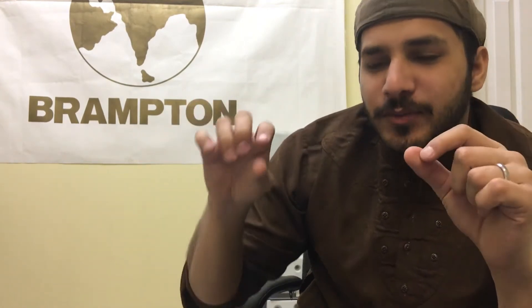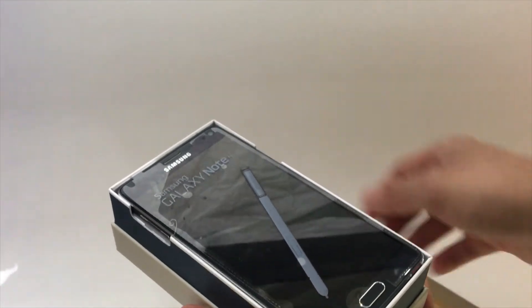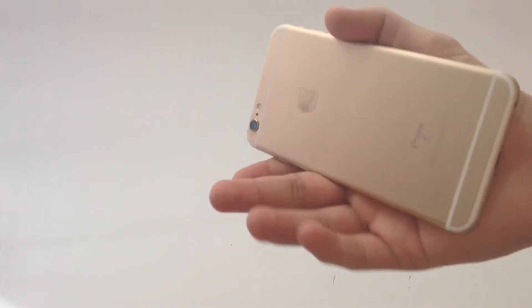So you actually ended up buying that phone that you really wanted, because you were saving up for it for a very long time — or maybe you asked your parents for it, or someone who just cared about you so much bought it for you. Wait, what were we talking about? Phone. Yes.